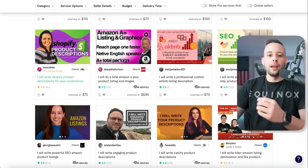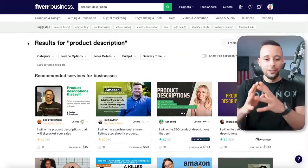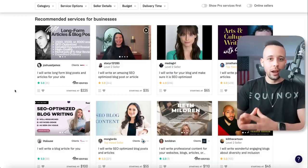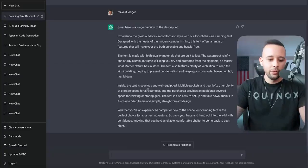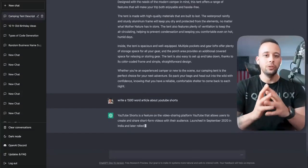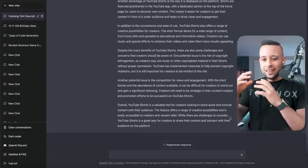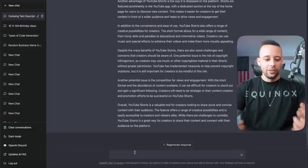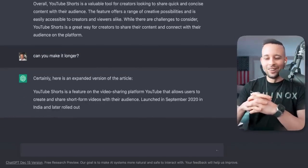Another way that you can make money using this software is by selling blog articles — another favorite of mine because I actually wrote a few blog articles myself, and I know this AI software is really good at doing so. If you go back to ChatGPT and ask it to write a blog post — let's ask it to write an article about YouTube Shorts: 'Write a 1500-word article about YouTube Shorts.' You can even be very specific with this chatbot. It is now writing our article and it just gave us a full, complete 1500-word article.